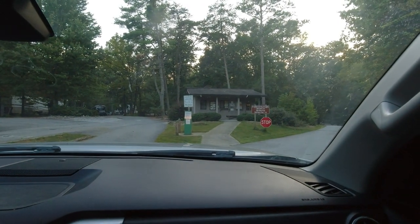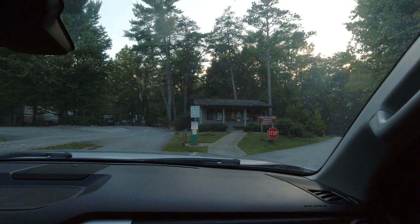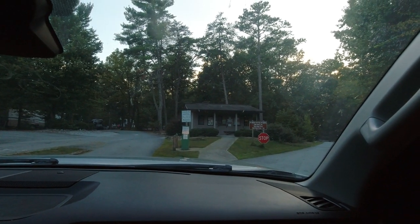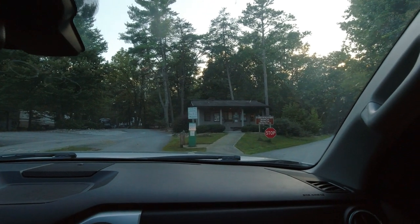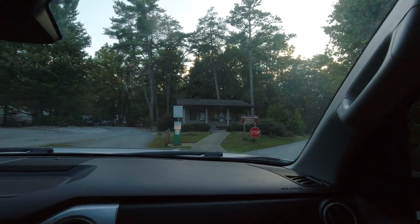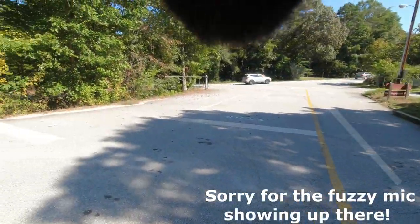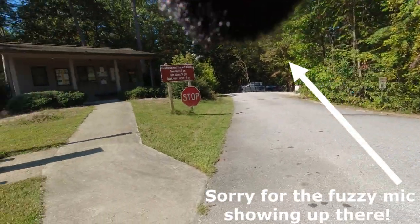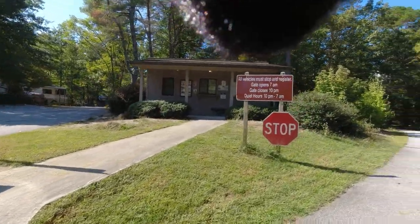We've arrived at Tallulah Gorge State Park in North Georgia. We're just doing a quick two-night stay here on our way up to North Carolina. We're checking in right now at 6:30, so we gotta get parked and set up for the night. In the morning I'll do a campground tour of the campsites for you. Here's where you come off the main road and come into the register at the office in the front, right here.